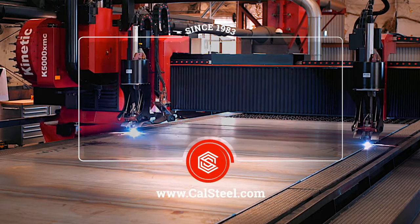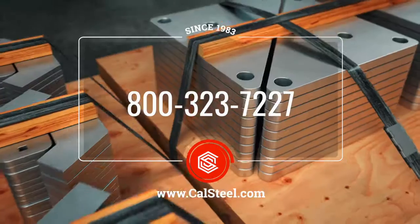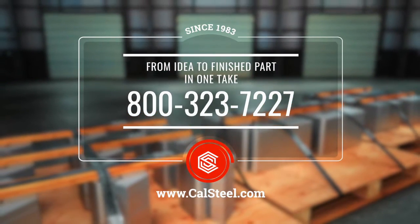Call us for more information. From idea to finished part in one take. That's California Steel Services.